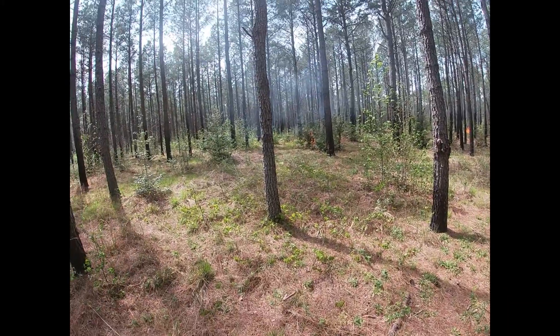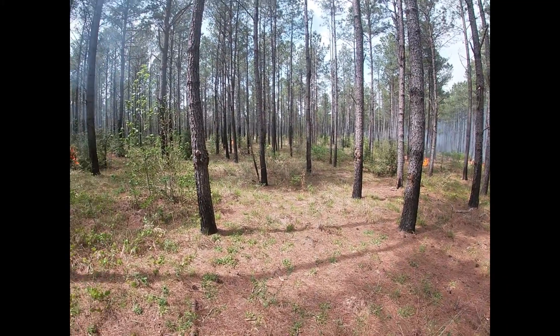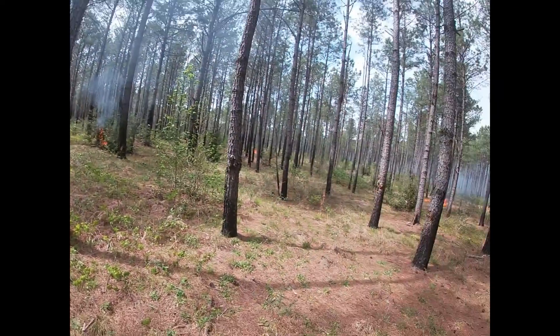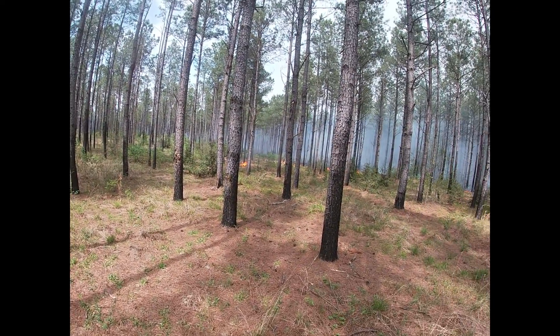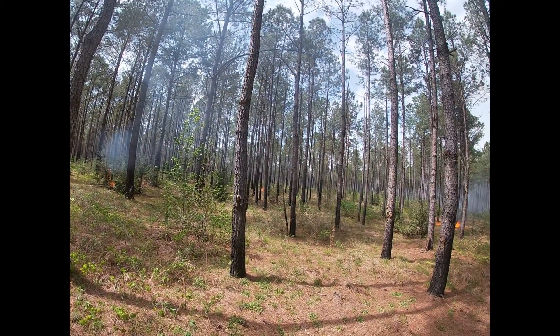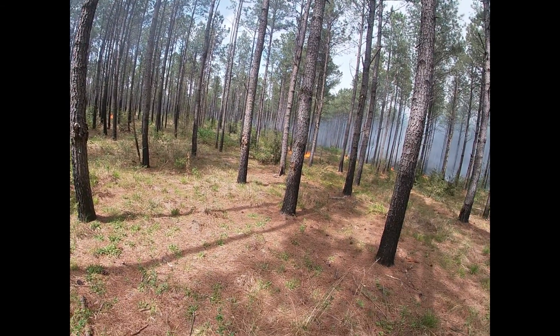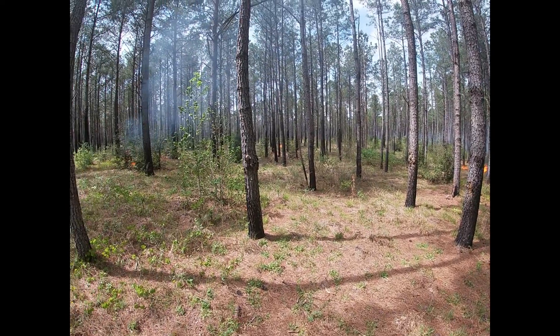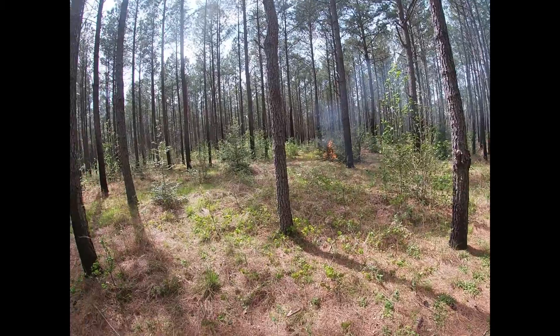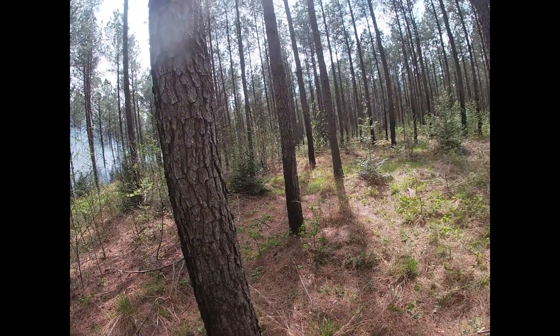There's our spacing in here, which is fairly wide, but on the other hand we've got all kinds of black around us and this should not be a problem. It beats the crap out of walking around out here dragging a drip torch if you don't have to — that is for sure.